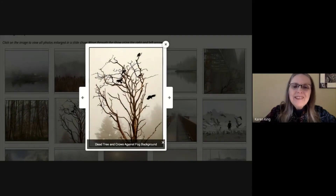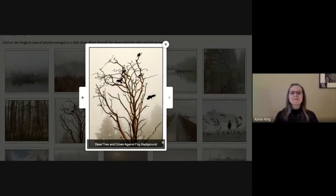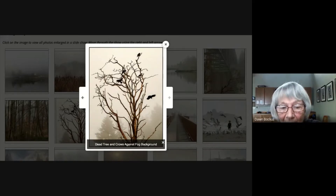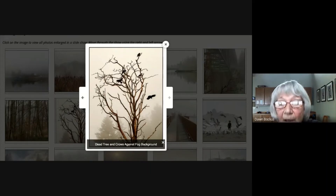'Dead Tree and Crows Against the Fog Background.' I had to get some birds in here. I was down at Blakely Harbor one morning and it was really, really foggy. Anybody that's been down there knows about this dead tree. The crows were just going crazy, flying all over the place and landing up in this tree. I caught this picture of several of them up in the tree. You can see in the background how foggy it was — those trees are really not that far away. I also got some crows in flight, which made me happy.